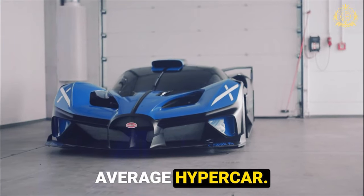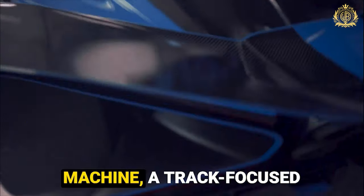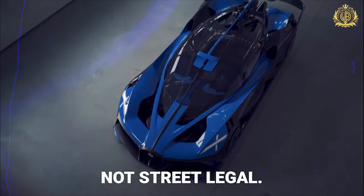This isn't your average hypercar. This ferocious beast is crowned the ultimate driving machine, a track-focused titan that pushes the boundaries of what's possible. Stay tuned to find out why this car is absolutely not street legal.